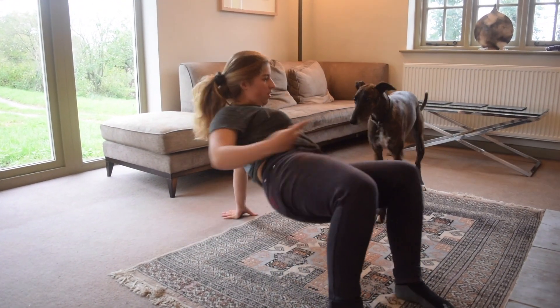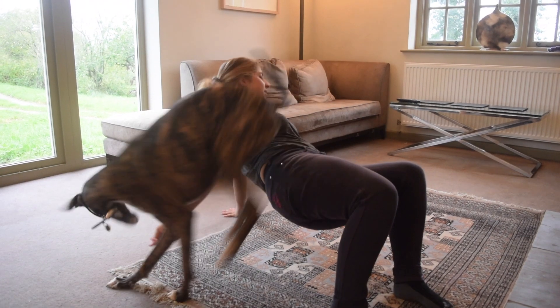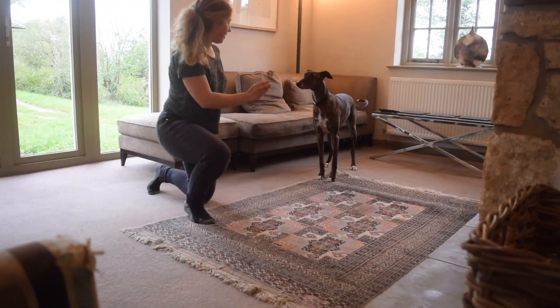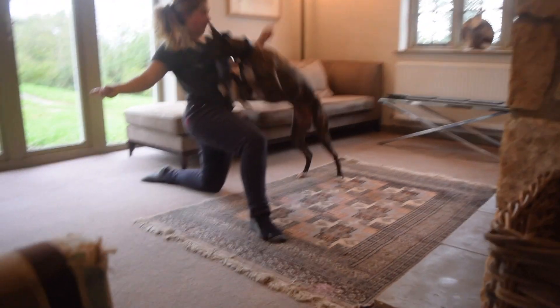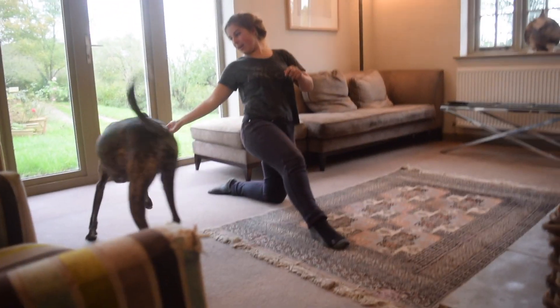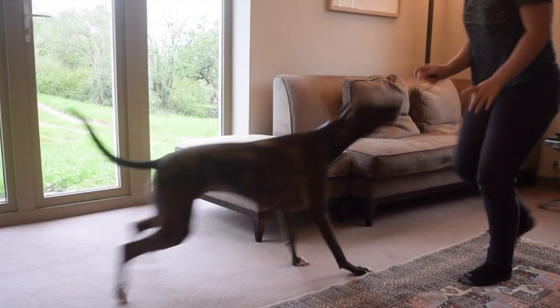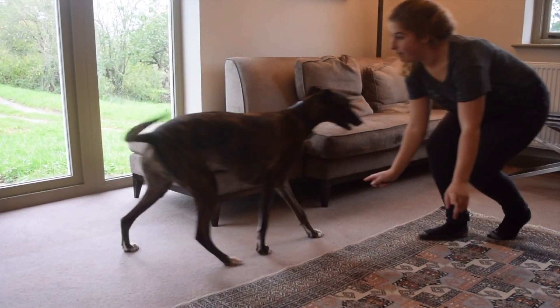Getting Sputnik to perform tricks over me was initially very hard to teach as I wasn't in a great position to direct him whilst lying on the floor. It took a great deal of intelligence and thinking on his part to solve what the heck I was asking for, but it does mean that now he uses his own brain whilst trick training, not just waiting for my cues.